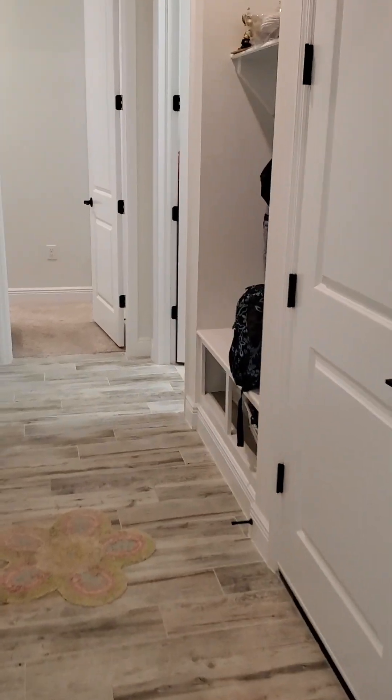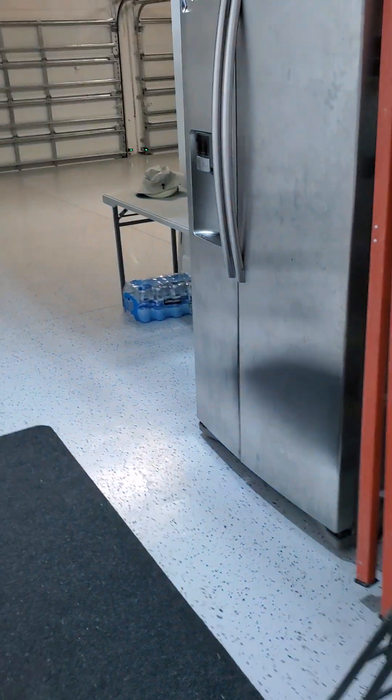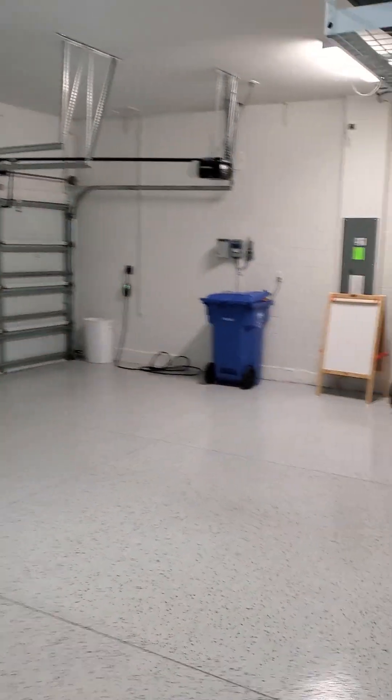Off to the left here we have the entryway to the garage — nice large garage with plenty of space.